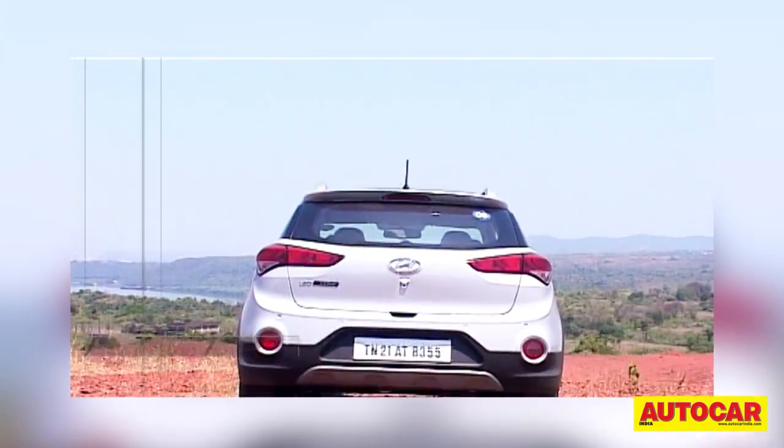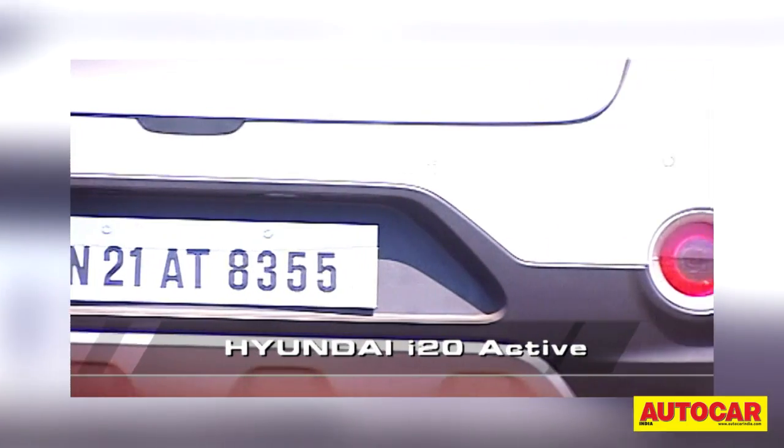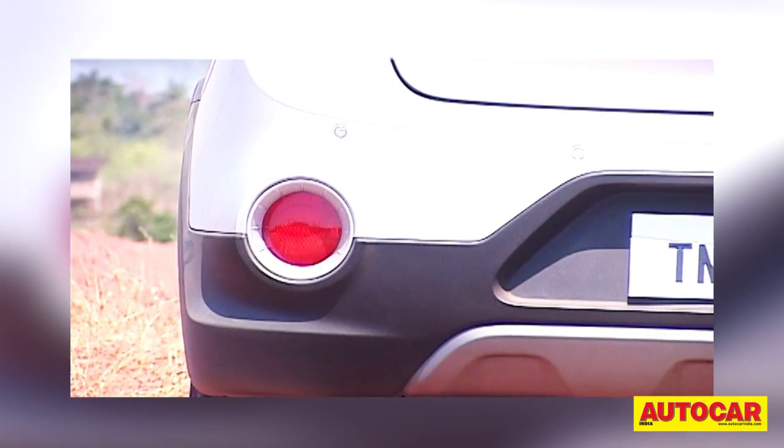At the rear, you won't see a tailgate-mounted spare wheel as on the Aventura. The rear bumper is different though, and once again the round auxiliary lights add some flavor to the styling.